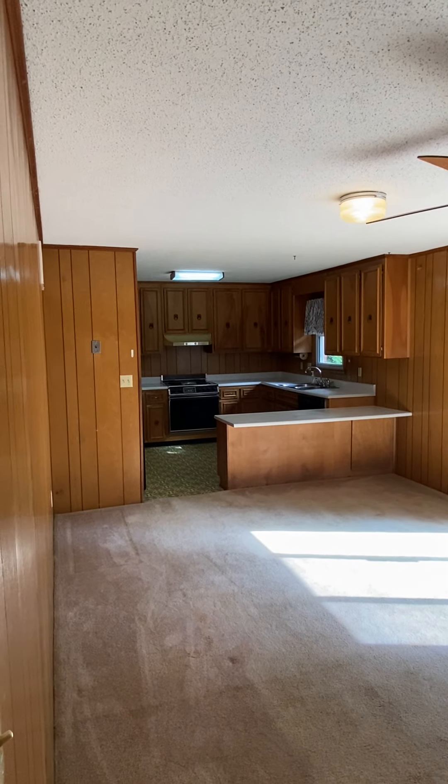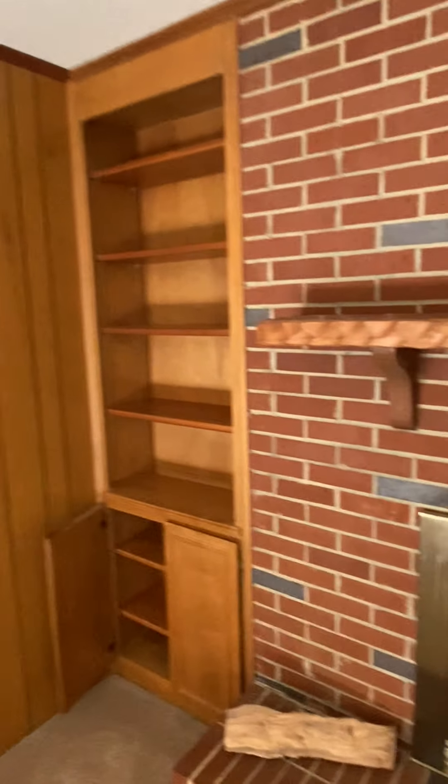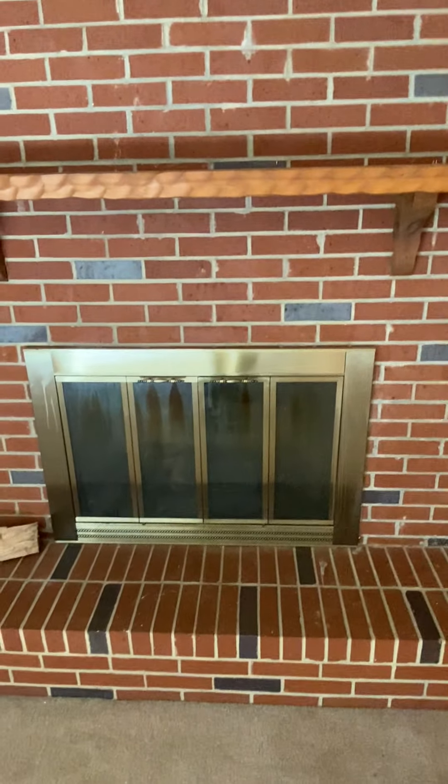I've just walked through this great room back to the kitchen area over there where I was just standing. The ceiling and the lights have some good built-in shelves on this side over here of the fireplace. And there's the fireplace — it's a real fireplace, burns real wood.